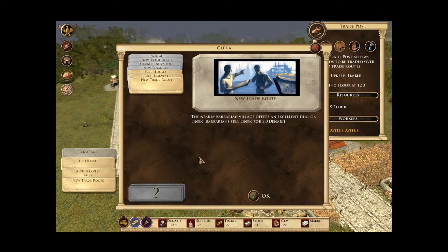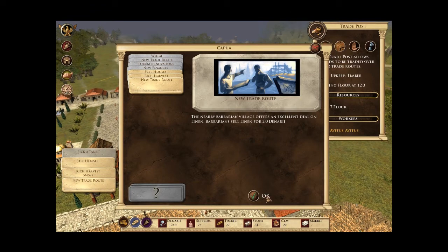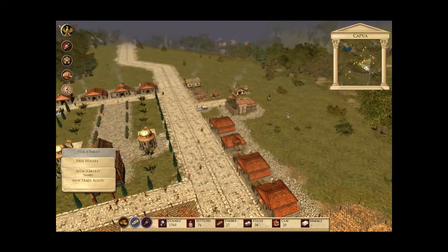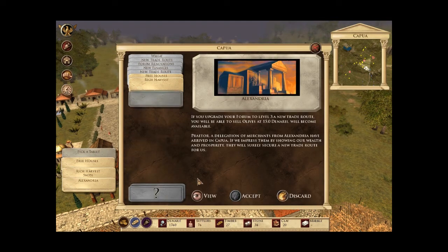The nearby barbarian village offers an excellent deal on linen — barbarians sell linen for 2 denarii. So let's buy some. Then another notification: if you upgrade your forum to level 3, a new trade route will become available over which you will be able to sell olives at 15 denarii.